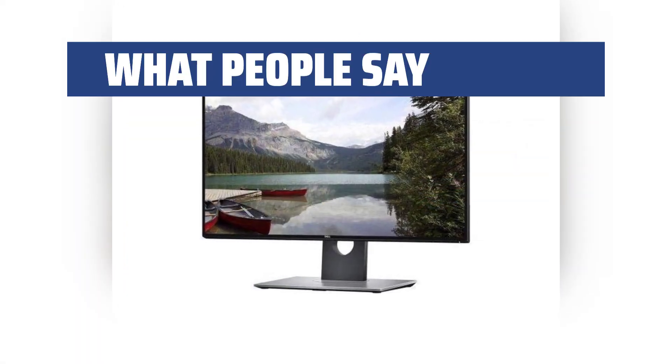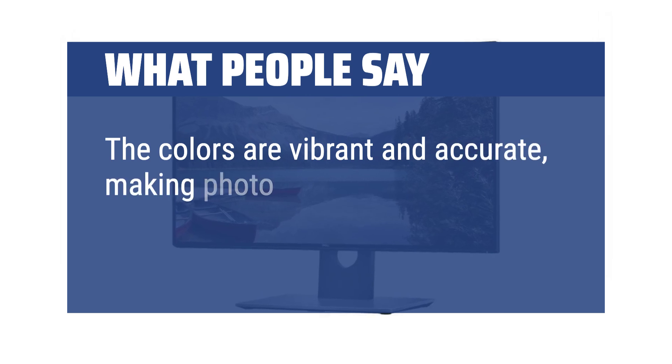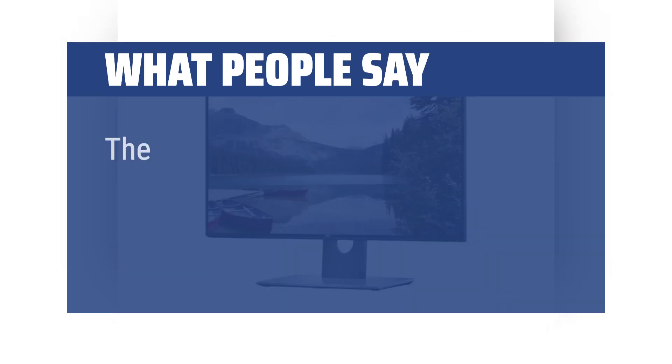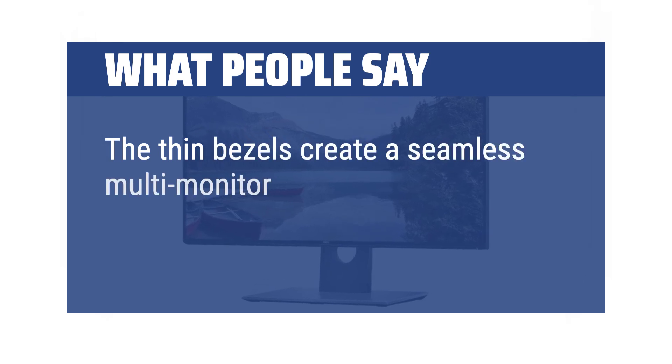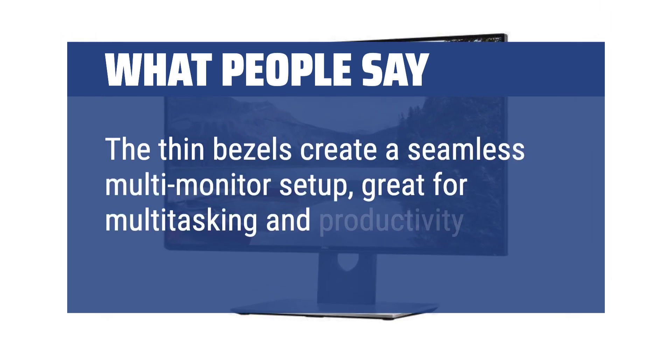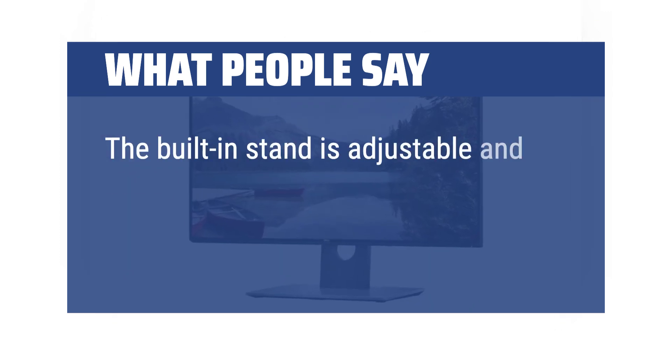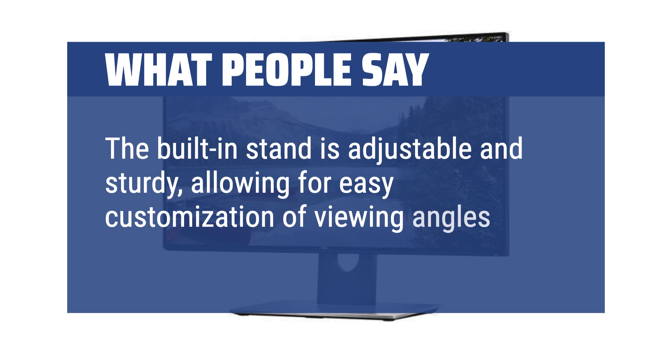What people say: The colors are vibrant and accurate, making photo editing and graphic design work a breeze. The thin bezels create a seamless multi-monitor setup, great for multitasking and productivity. The built-in stand is adjustable and sturdy, allowing for easy customization of viewing angles.